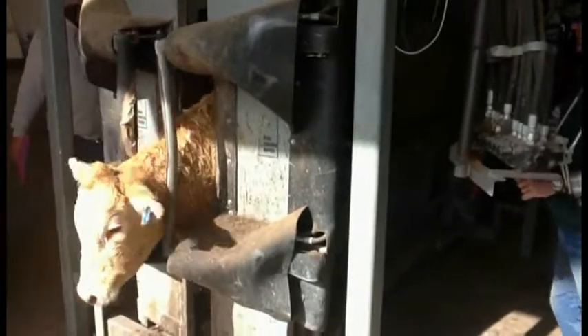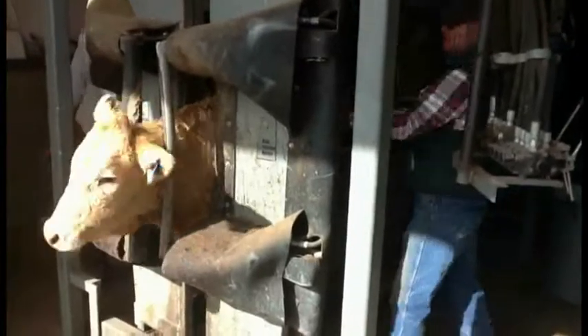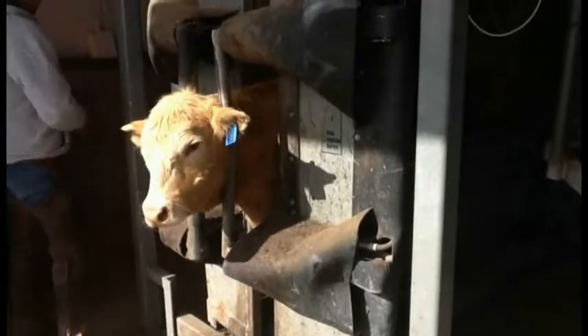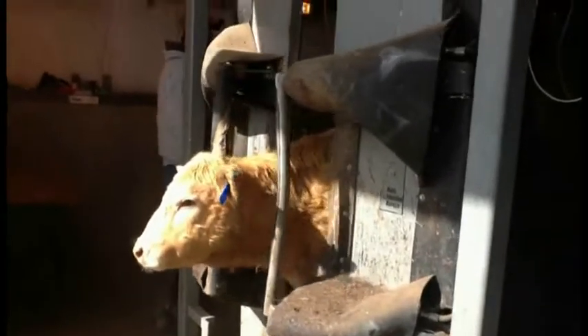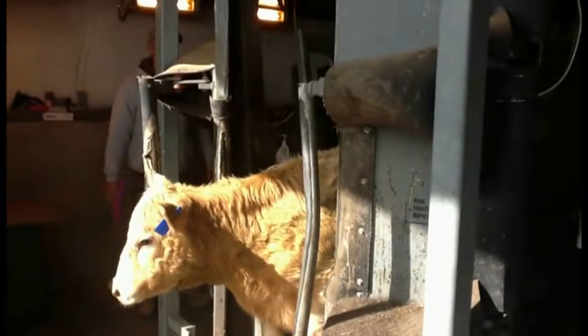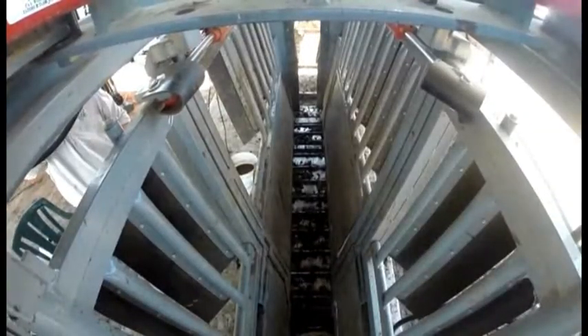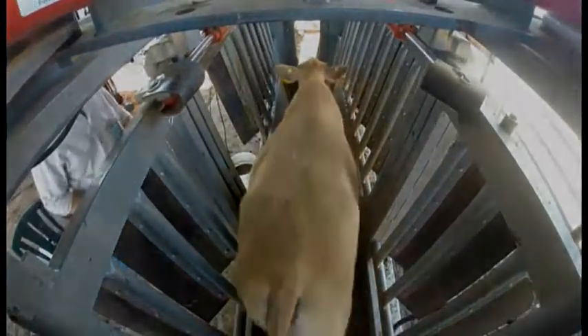The release of the animal is just as important as the catch. To release the animal in a Silencer, we first open the head doors. At this stage we still have control of the body, and the animal has a moment to realise the way out and starts to lean forward. At the same time we open the back doors so the next animal can see its mate leaving and will follow forward. We then release the squeeze on the animal and it walks out steadily. This all adds to the smooth, steady flow of cattle.